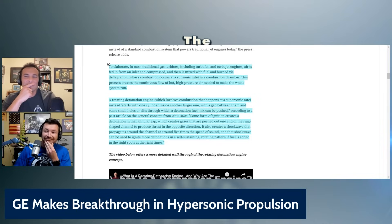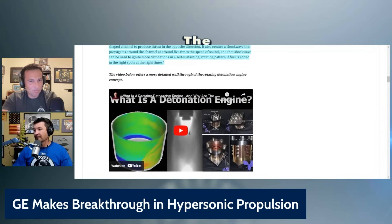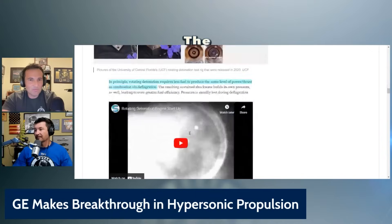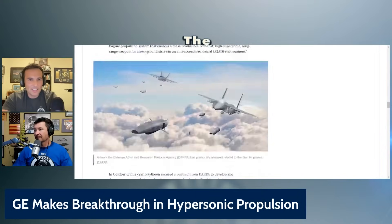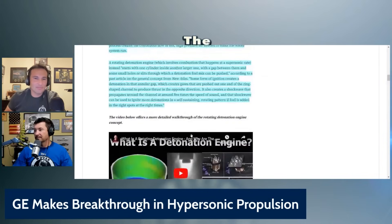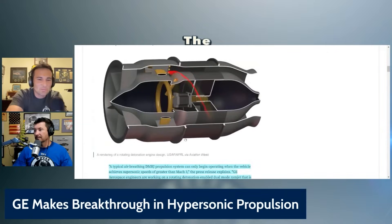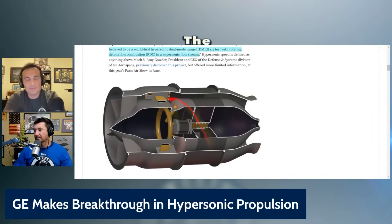It also creates shock waves — Gonky, this sounds like a two-stroke exhaust — that propagate around the channel at around five times the speed of sound. That shock wave can be used to ignite more detonations in a self-sustaining rotating pattern if fuel is added in the right spots at the right times. So they're basically using explosions and pressure waves in place of the compressor. Oh look, it's Scott Manley — I think this is what I was looking for.